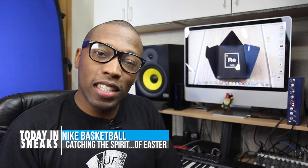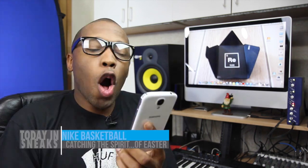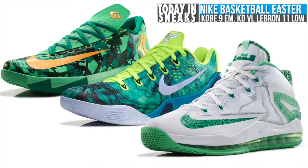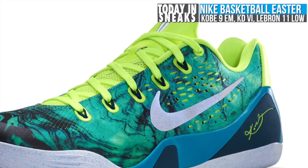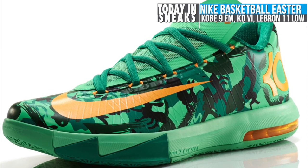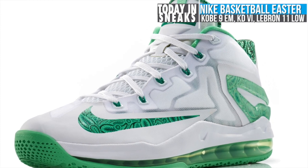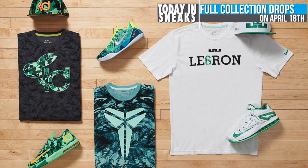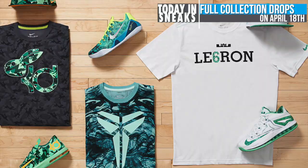Nike Basketball gets into the Easter spirit with a special collection of shoes for Kobe, KD, and LeBron. All three pairs are in a springtime mood with heavy use of green over the uppers. The Kobe 9 EM goes for a swirly type effect with the green, while the KD6 goes for an urban warfare springtime camo effect. For the LeBron 11, this is the first time we get to see an official look at the low, which looks great, with that full-length max airbag and zonal articulation for optimal flexibility and breathability. Look for all three to release at Nike Basketball Retailers on April 18th.